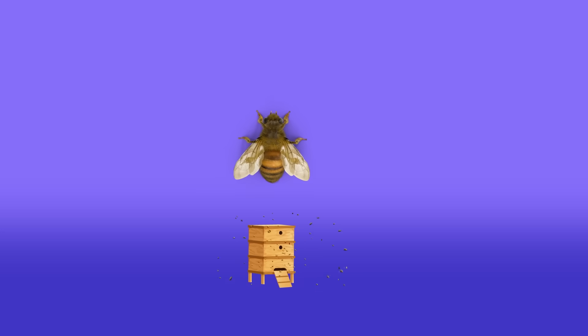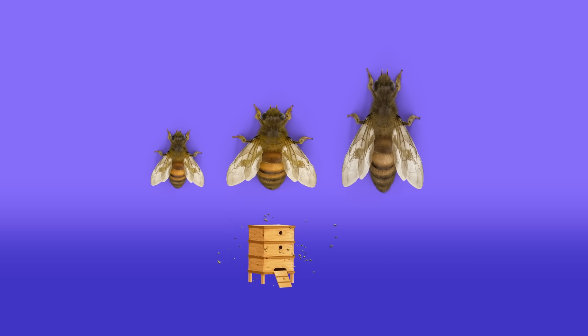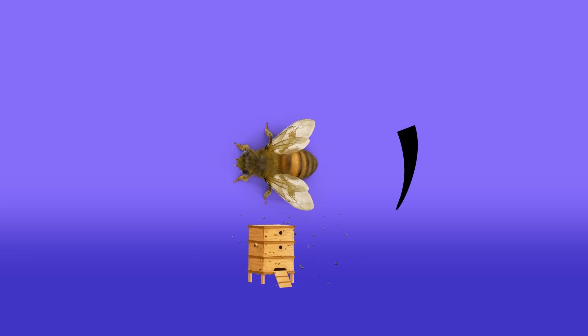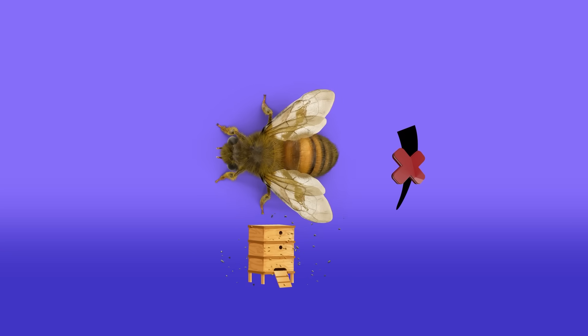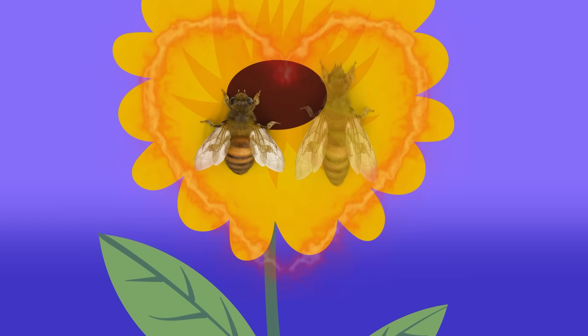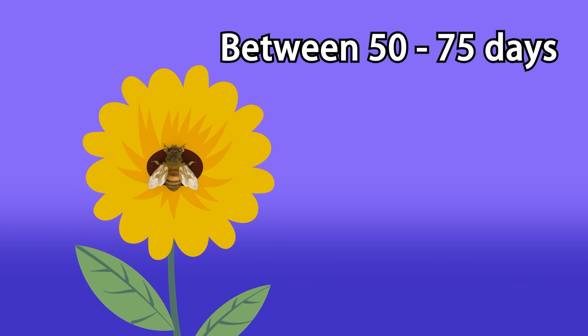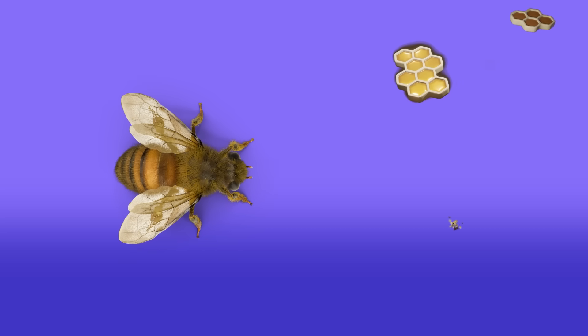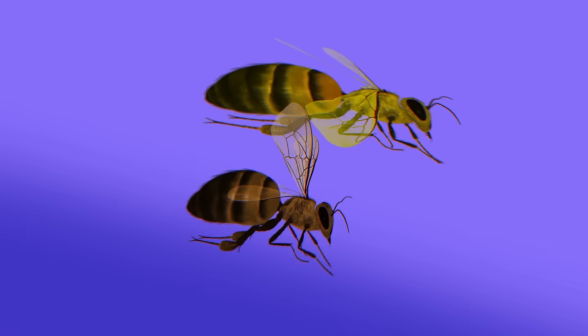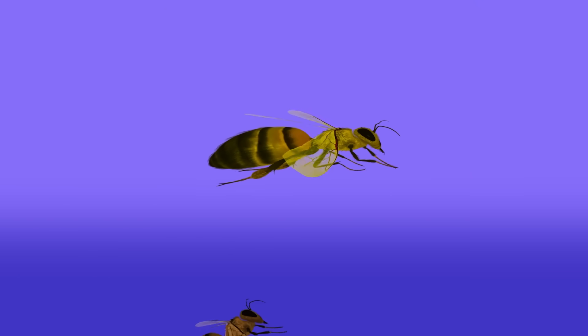Here we have the drone bee! They are all male bees and typically larger than the worker bee, but smaller than the queen bee! They do not have stingers, so they are unable to defend the hive from predators. Their job is to mate with the queen bee! They live between 50 and 75 days. Unlike worker bees, drones do not have wax glands or pollen baskets. They mate in the air with the queen bee, and then they pass away immediately after!